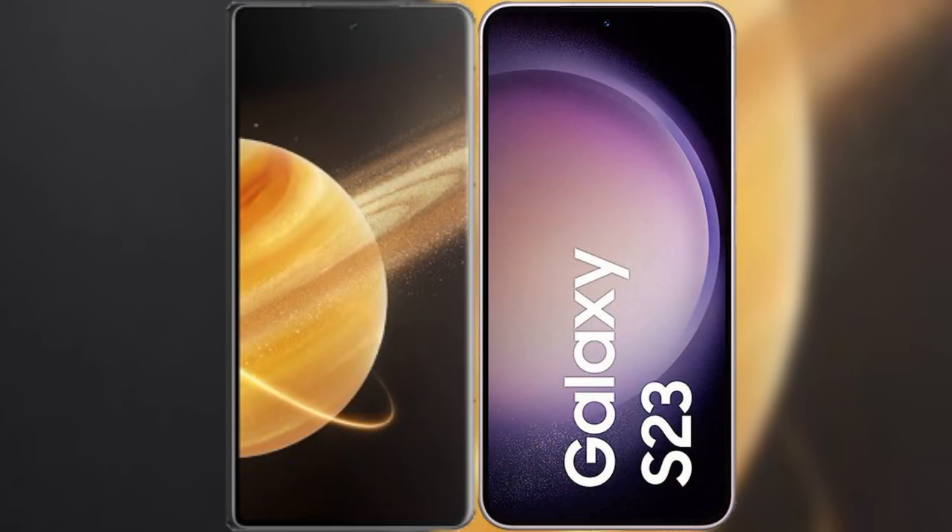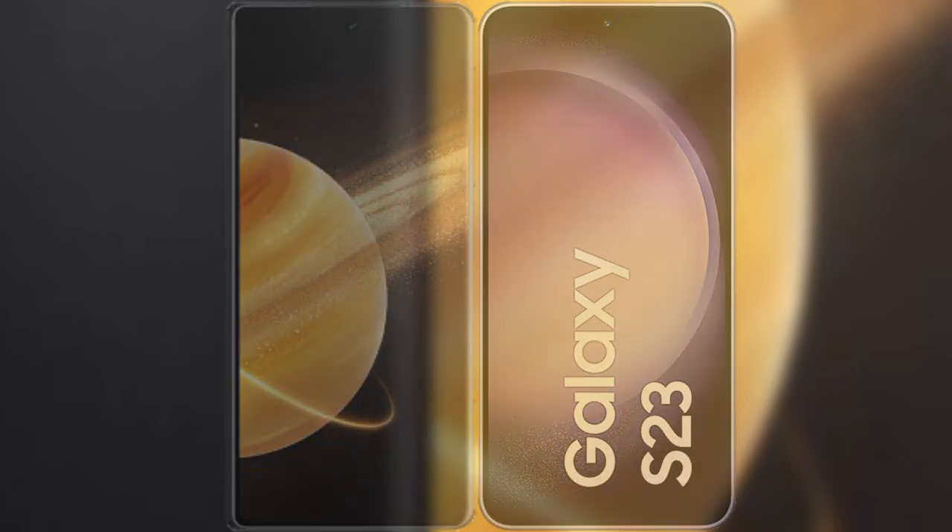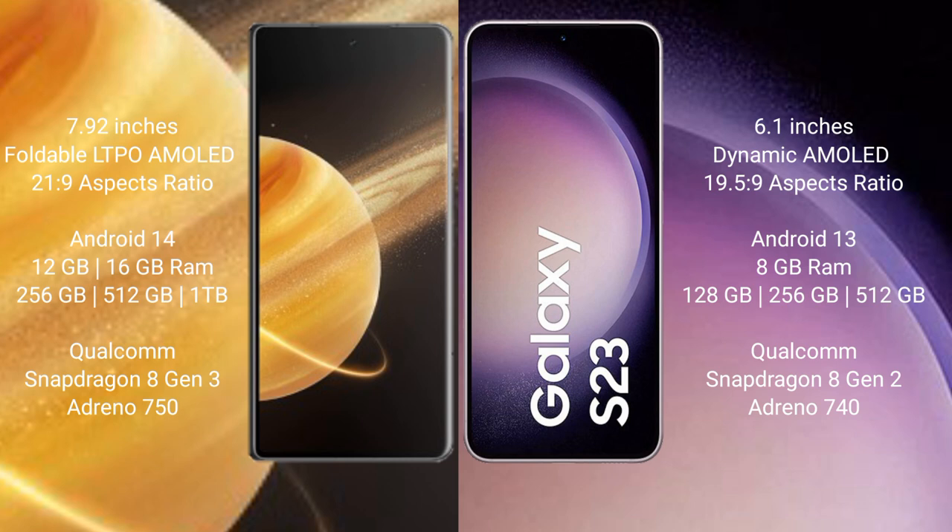I will compare the new Honor Magic V3 with the Samsung Galaxy S23. Honor Magic V3 features a 7.92-inch foldable LTPO AMOLED display with a 21:9 aspect ratio. Samsung Galaxy S23 features a 6.1-inch Dynamic AMOLED display with a 19.5:9 aspect ratio.